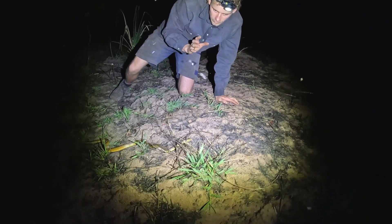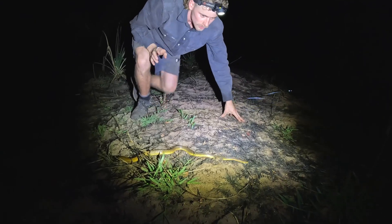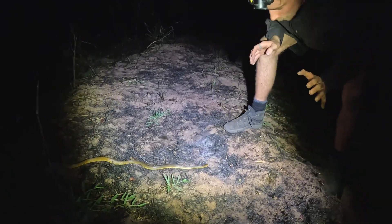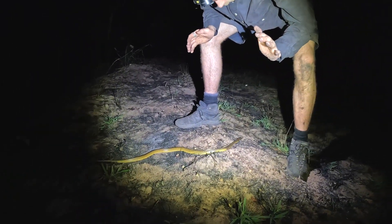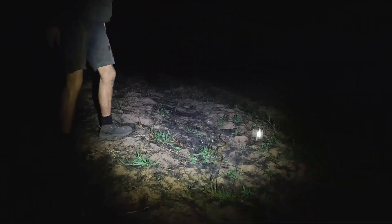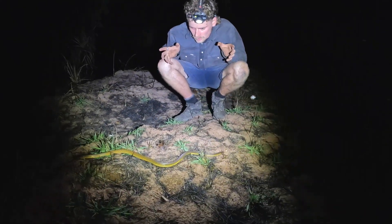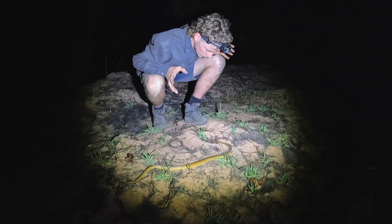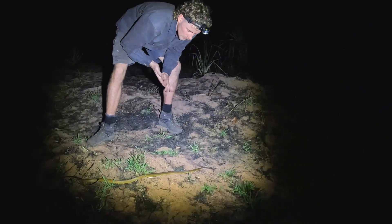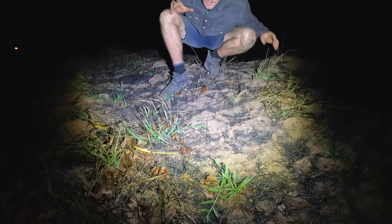Its fangs would definitely still be able to puncture human skin, so I still need to be careful. Brown snakes really S up — they can put on quite a display. This guy is super chill even if I just stay still. People reckon snakes chase them — it just doesn't happen. He's probably out hunting. It looks like he's pretty thick in the body. These guys will be out both during the day and nocturnally — it just depends on the conditions.